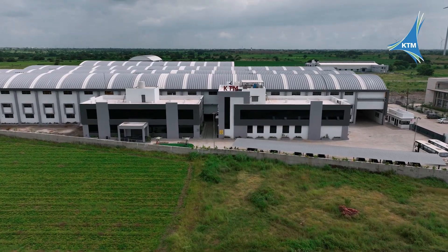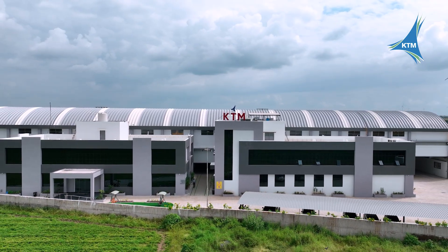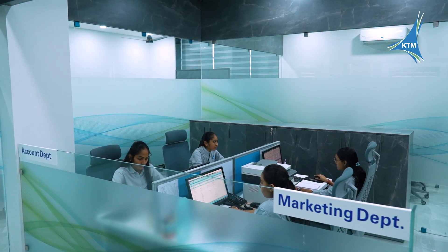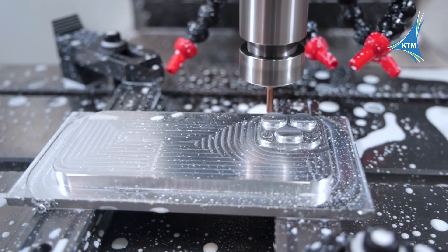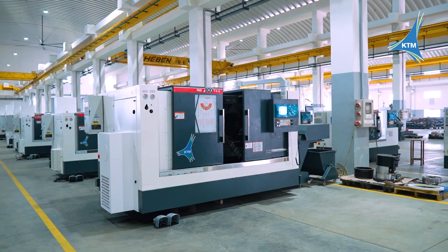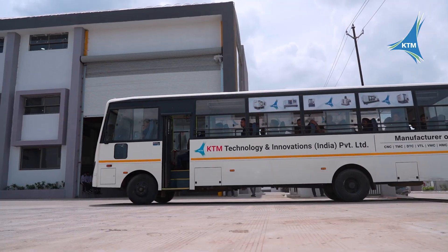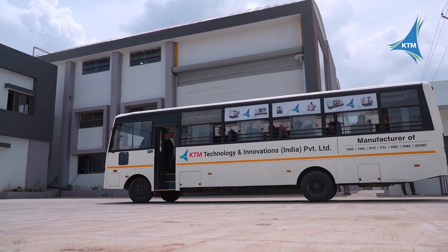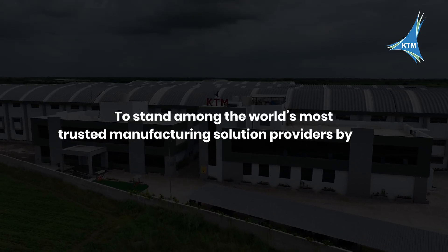We aim to achieve significant growth and launch our IPO by 2028-29, marking a bold step toward global recognition. KTM Technology and Innovation is not just a manufacturer — we are partners in progress, architects of tomorrow, and creators of machines for generations. With every design shaped, every innovation born, and every milestone achieved, we move closer to our dream: to stand among the world's most trusted manufacturing solution providers by 2025.